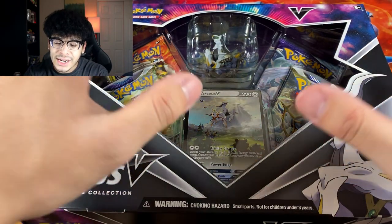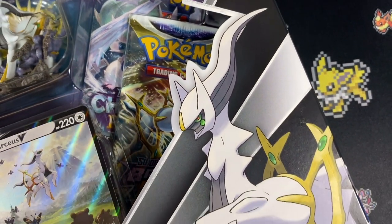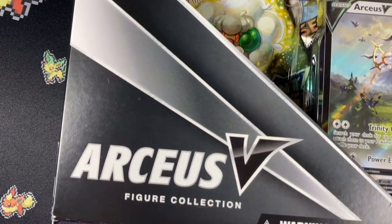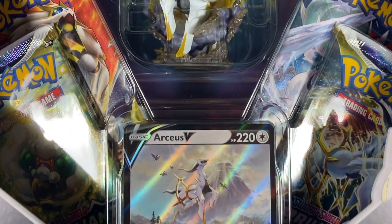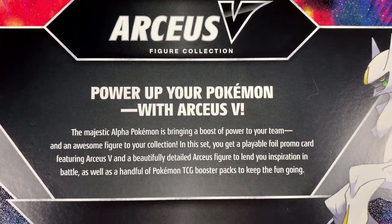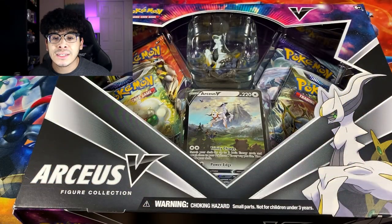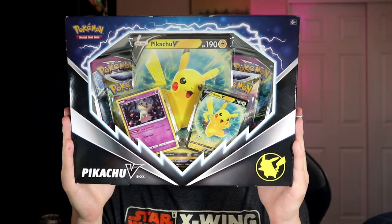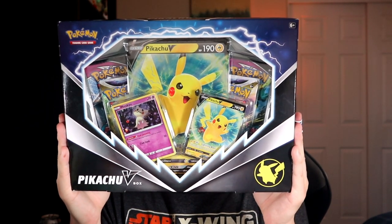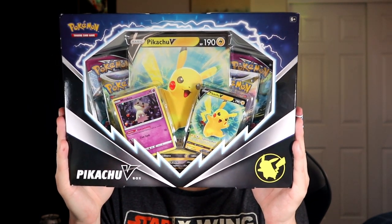Right in front of me, this box features a ton of amazing things like four booster packs, a figure, and a very beautiful promo card. But this is not all we're gonna open today — we are also opening up various other TCG products like the Pikachu V-box. I actually picked up that box for $15 when it normally retails for $21.99 after the recent price changes.